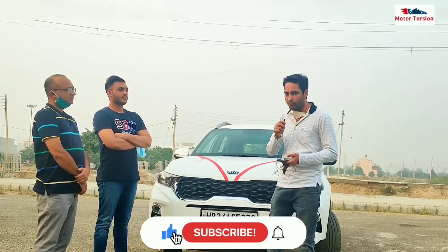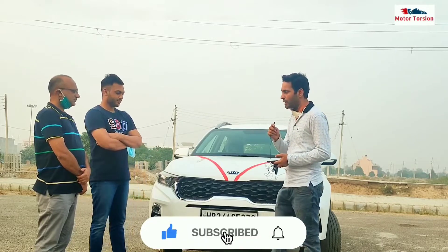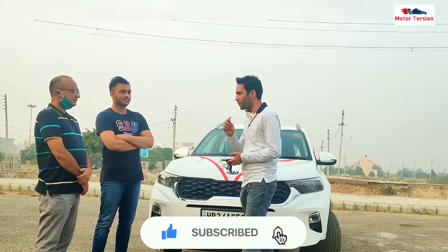I am with Dr. Shami Ji, who will give this car's owner review. First of all, sir, thank you so much for coming on our channel.